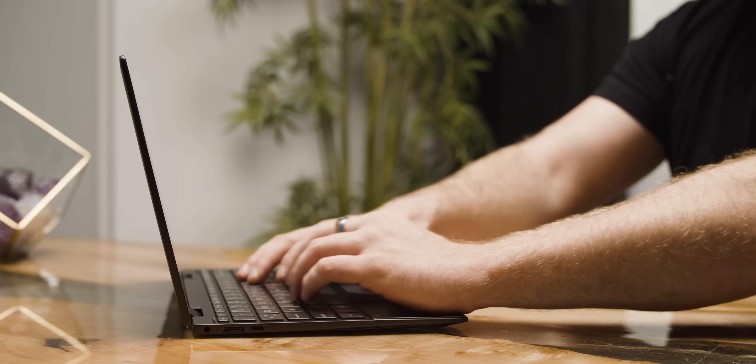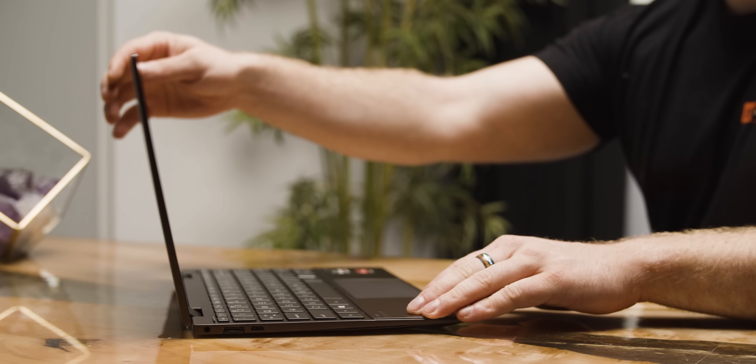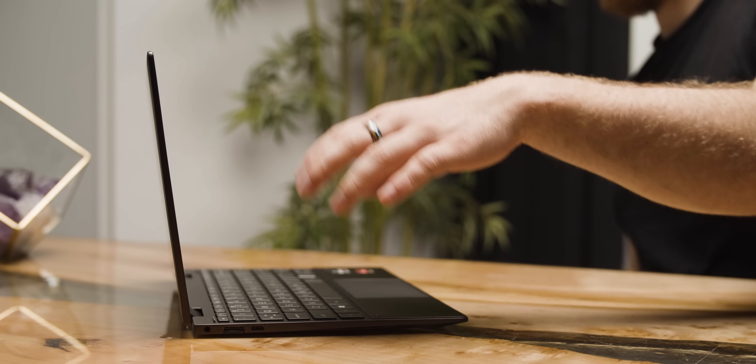The only thing build quality-wise that annoyed me was the screen, which wobbles a bit more than I'd like, but bearing in mind that I've got that tablet convertible trade-off, I can accept it.